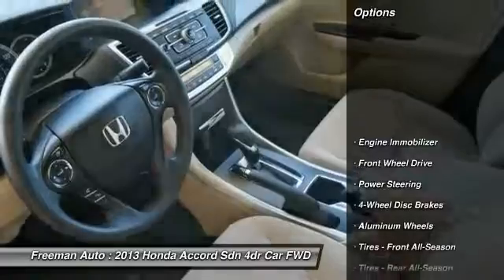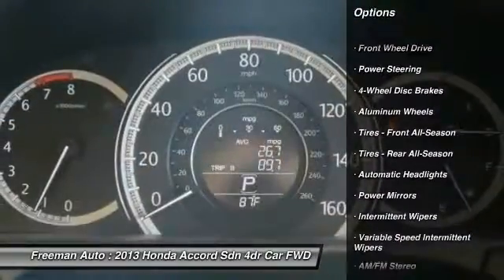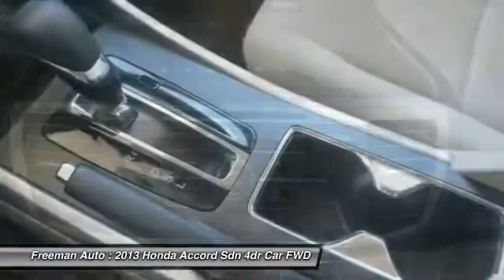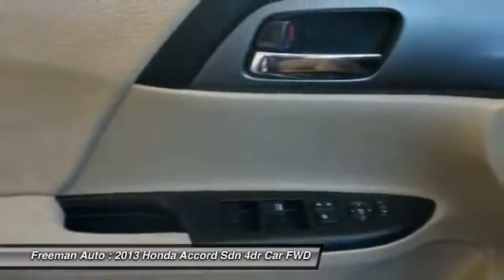Here are some of this vehicle's great options: stability control, traction control, anti-lock braking system, steering wheel audio controls, keyless entry, backup camera, Bluetooth, power steering, adjustable steering wheel, driver airbag.